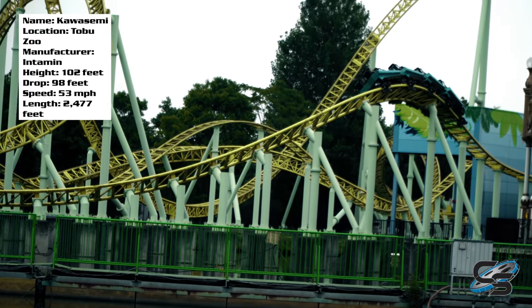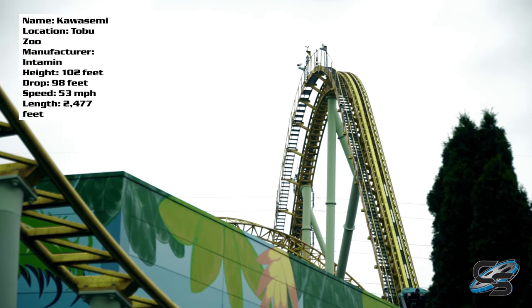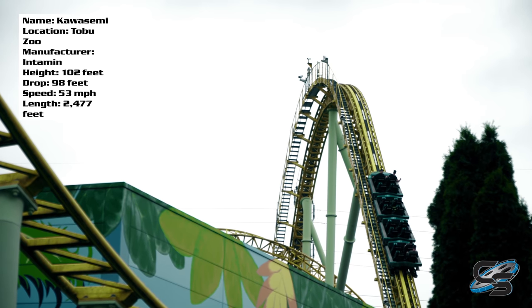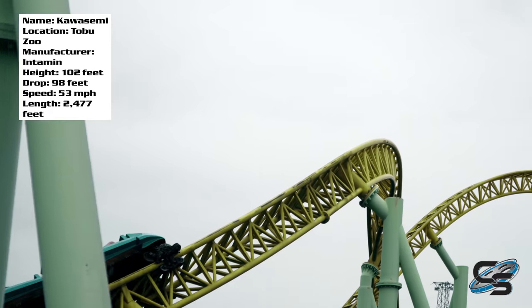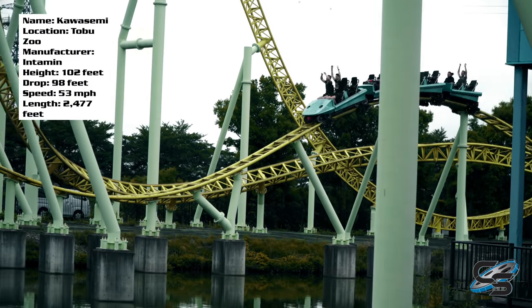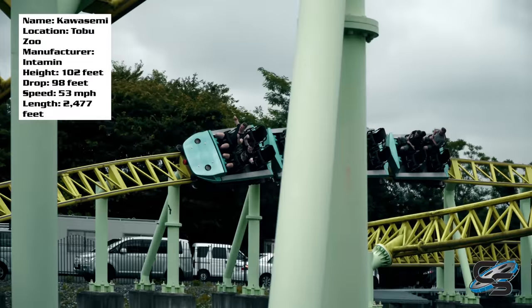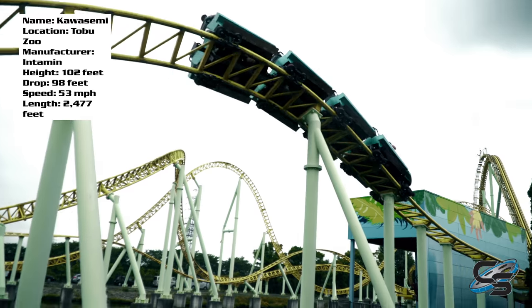Some of those elements towards the end were definitely slow — look at that last turn into the brakes, it just crawls through it. Unfortunately, because this is the only Intamin Megalite I've ridden, I don't know if I can say all of them are like that. When I got off Kawasemi for the first time I was left pretty disappointed; it just didn't hit the mark I was expecting. It started to grow on me the more I rode it, and I'd probably say this is one of the top 10 coasters in Japan — but definitely not top five.